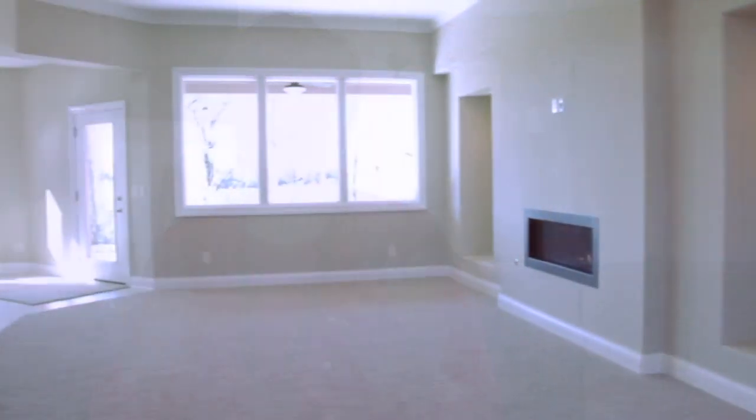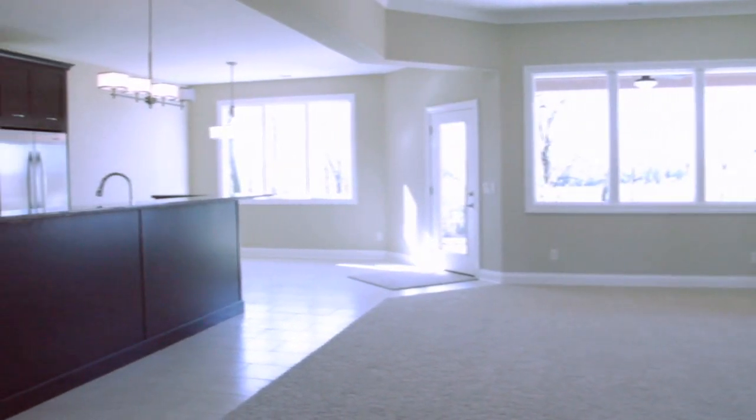This open and airy floor plan is exactly what you asked for, and so we built it for you. You can lock it up, you can leave it all winter. It's small enough to maintain easily, yet large enough to entertain.